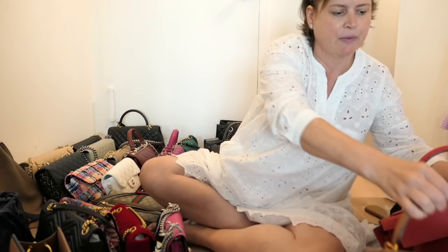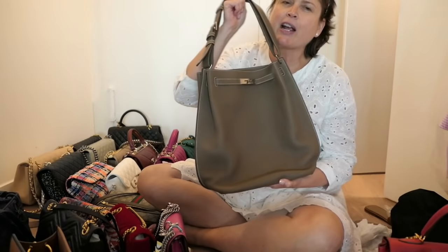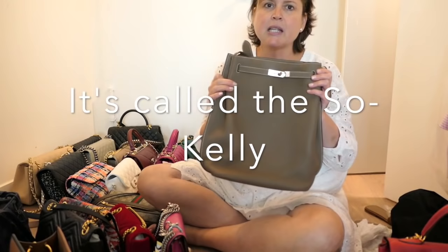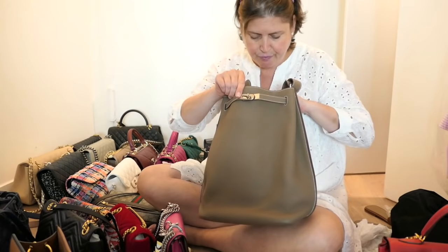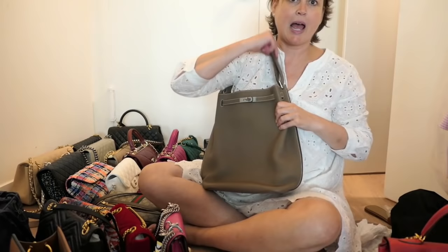Those are my two Kellys — never getting rid of either. Then I have this other bag. I think this color is like a taupe — I think they call it étoupe. I'll put the name on screen if I can remember it. I bought this at Bag Borrow or Steal, which is a consignment vintage secondhand shop. I had seen somebody carrying it, emailed my person at Hermès, described it, and he told me what it was called. It's discontinued, so I hunted it down. It's kind of a classic hobo style bag.